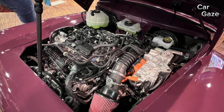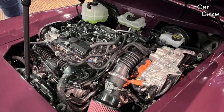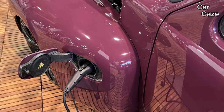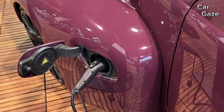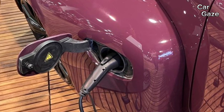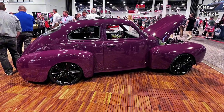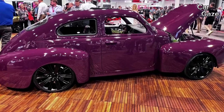Despite the need to trim the modern Volvo platform by 18 inches, the all-female crew at Girl Gang Garage skillfully integrated the twin-turbo 2.0-liter inline-four and rear-mounted electric motor, boasting a combined 400 HP — over four times the potency of the original PV544 powertrains.